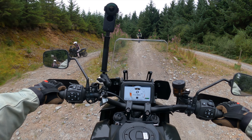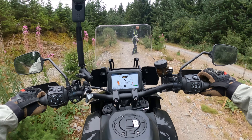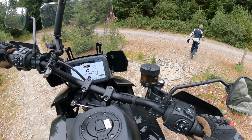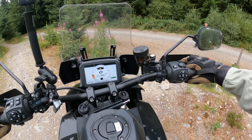This is where we came across the first obstacle where things started to get interesting. It may not look very much — it's only a very short, small bank — but when you've only been riding a big Pan America 1250 for an hour or so, it is a challenge.